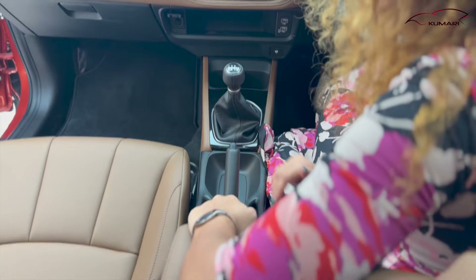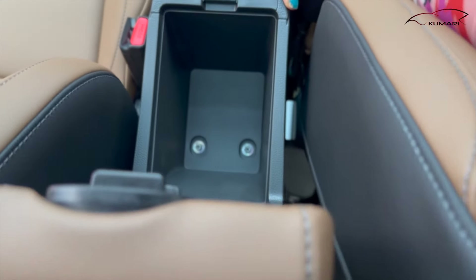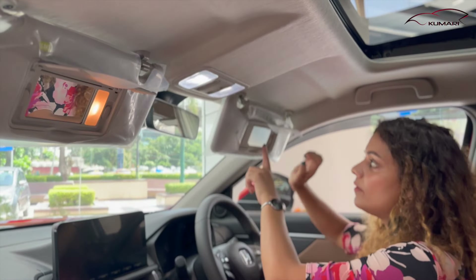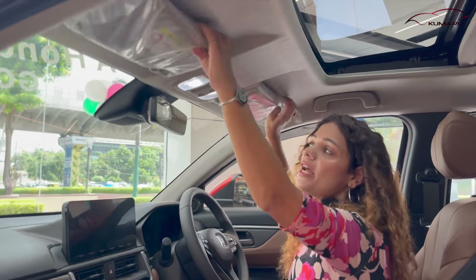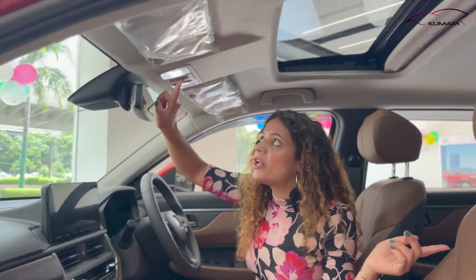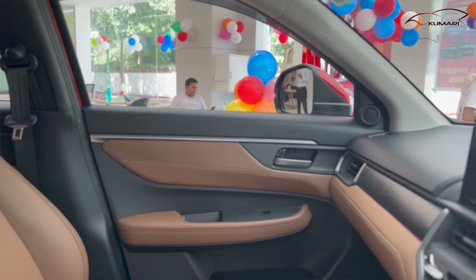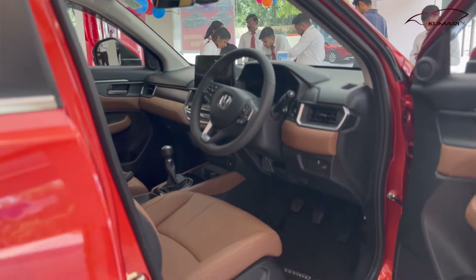You can get handbrakes here, and soft touch at the touch points on the center console. There is storage underneath the armrest — pretty good for storing things. You can get a mirror on the sun visor with a light on both sides. You can get a glove box here.